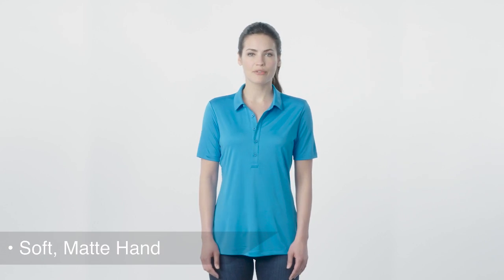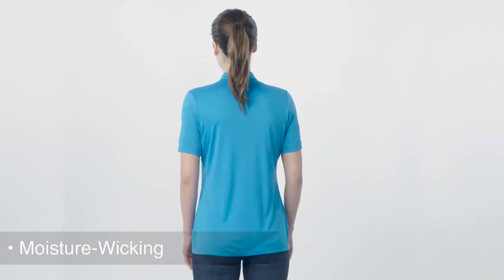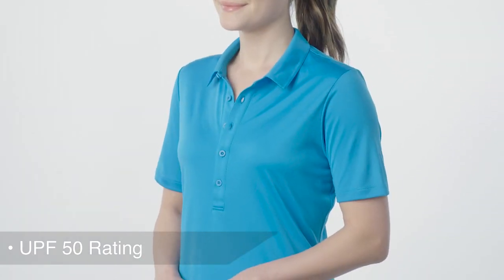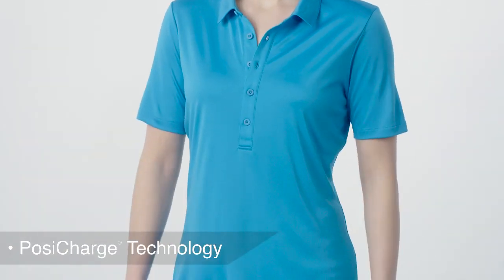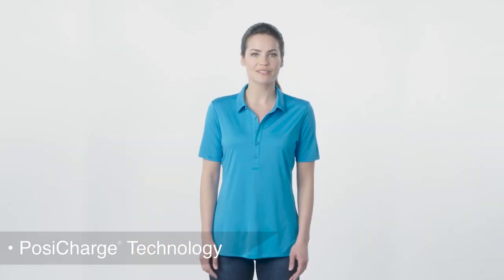Designed for work or play, this high-performance polo offers a soft, matte hand and moisture wicking for comfort, while also delivering exceptional UV protection. Our posi-charge technology locks in color and keeps the logos crisp, making this polo a great choice for those who spend the day in or out of the sun.